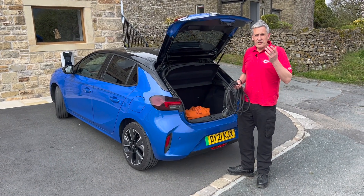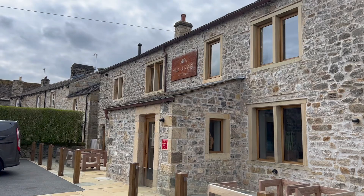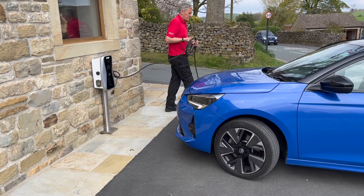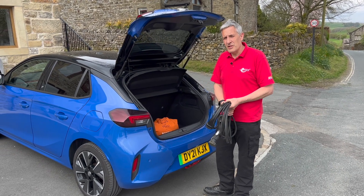Electric vehicle drivers are increasingly making their purchasing decisions based on the ability to charge at the destination. So this could be lunch at a restaurant, an overnight stay at a hotel, or visiting a business for a few hours for a meeting. Either way, offering your visitors the chance to charge an electric vehicle while they're there is a smart business decision.